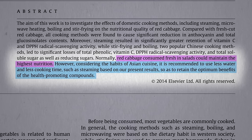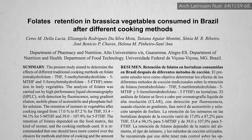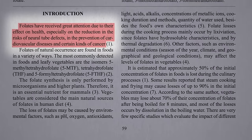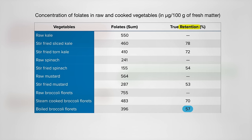Other nutrients we look to greens for are the eyesight-preserving nutrients like lutein, and folate, which is particularly important for women of childbearing age — and vegetables are the main natural source. It's been estimated that approximately half the folate is lost during cooking, which may be true for boiling broccoli, or stir-frying spinach or mustard greens. But the folate in stir-fried kale holds up better, only losing about a quarter, similar to steamed broccoli florets.